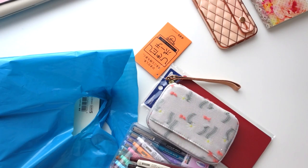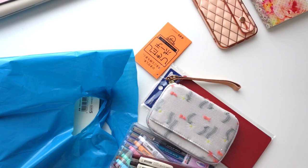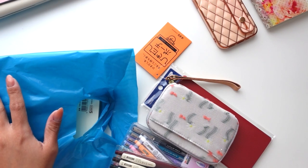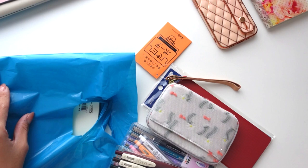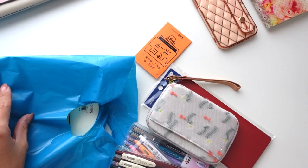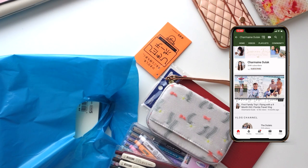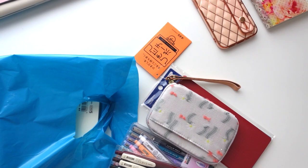Hi loves! I thought this would be fun to do — I've gotten quite a bit of a haul here. I have a ton of new pens and I went shopping yesterday at one of the nearby stationery stores and picked up a few things I'm really excited about, and I thought it'd be fun to just show you. I love doing these.